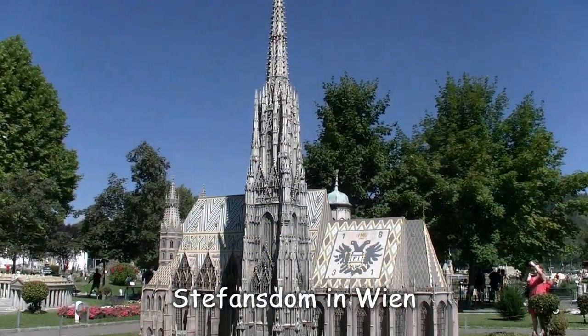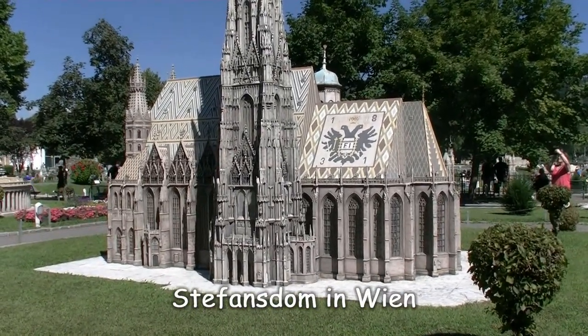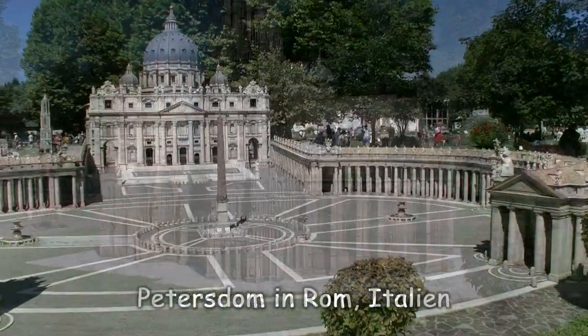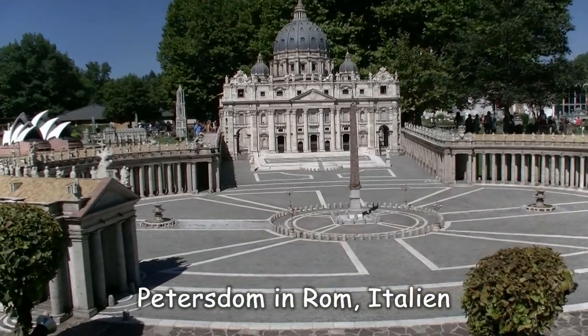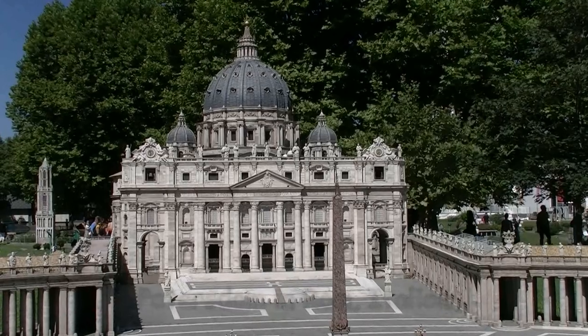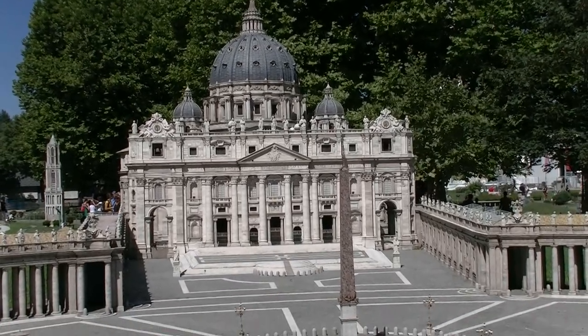Und den Wiener Stephansdom mal komplett ohne Baugerüste – das gibt's wirklich nur in Minimundus. Vom Stäffel sind's in natura rund 1.000 Kilometer bis zu dieser Kirche, nämlich dem Petersdom in Rom. In Minimundus liegt genau ein Gehweg dazwischen.